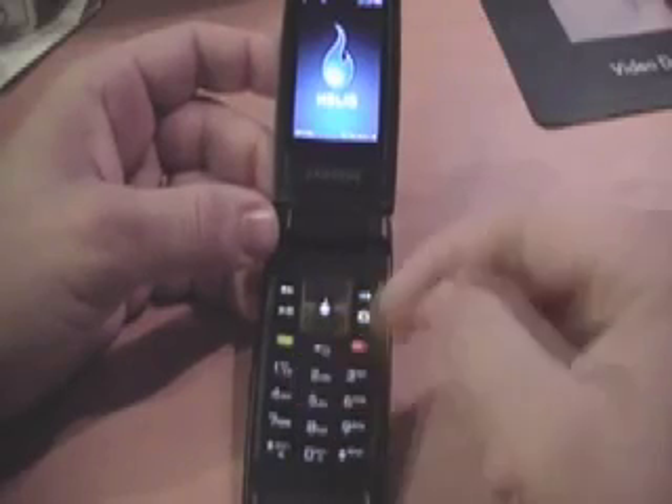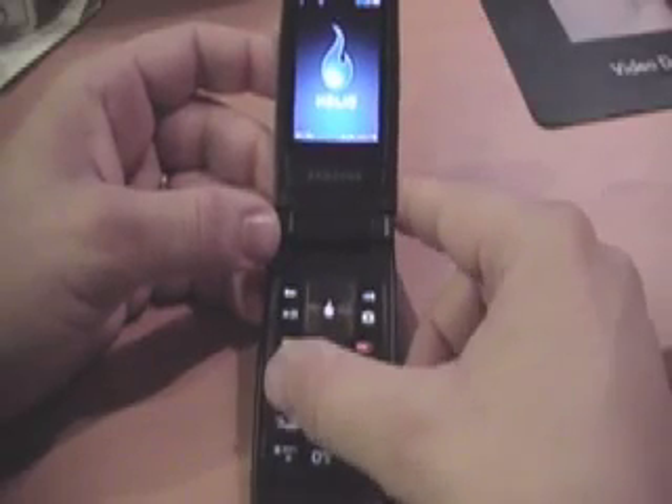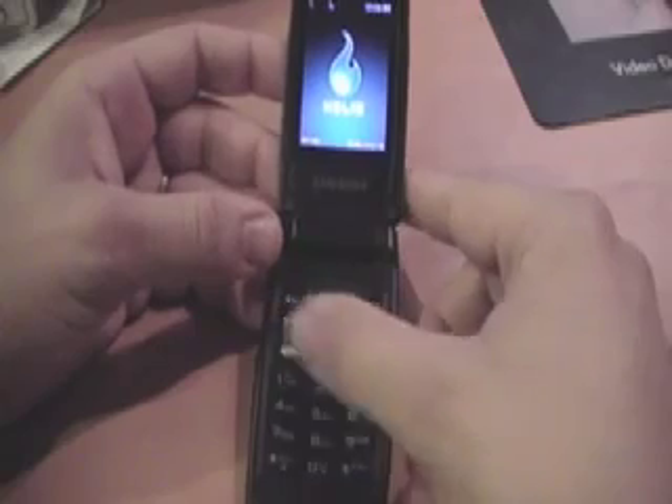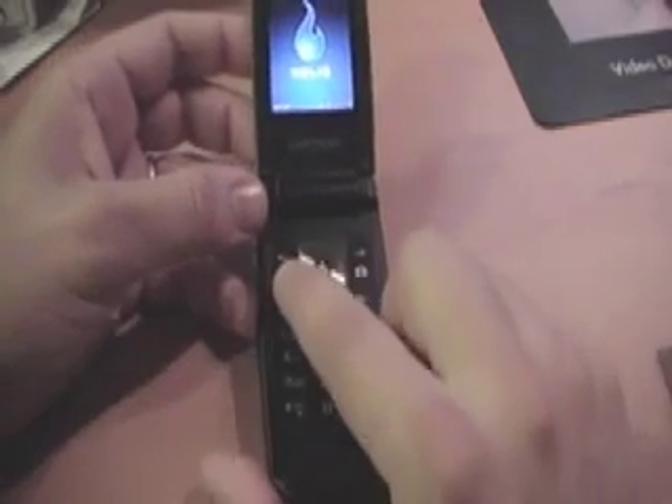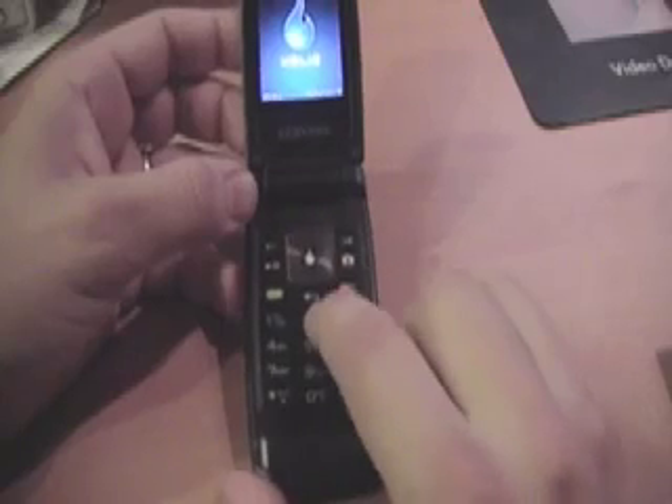There are two little nubbins here that tell you where the 5 is, so you could basically use it in the dark if you needed to, but not looking at the keys actually. You have a dedicated play key up here, here's your camera key, and there's your menu key and your back button right there.